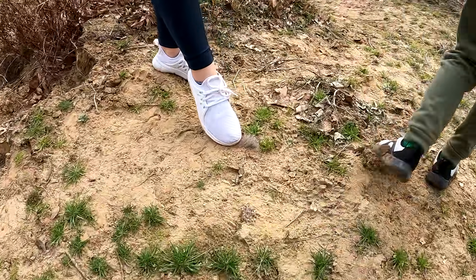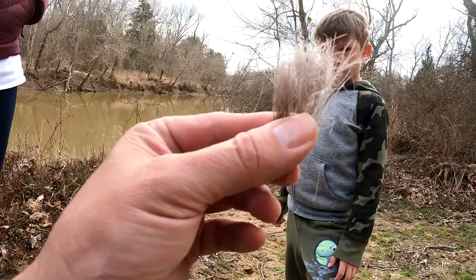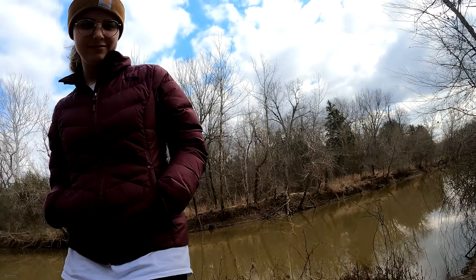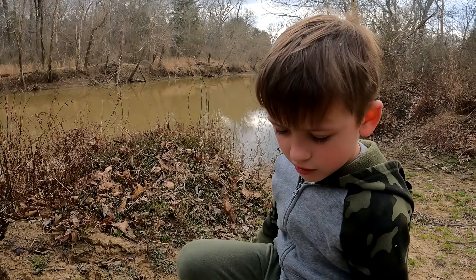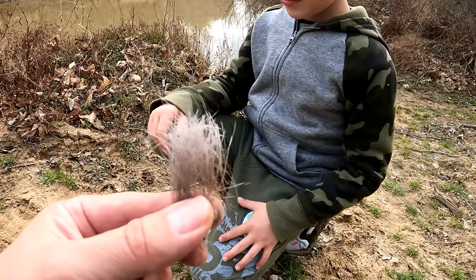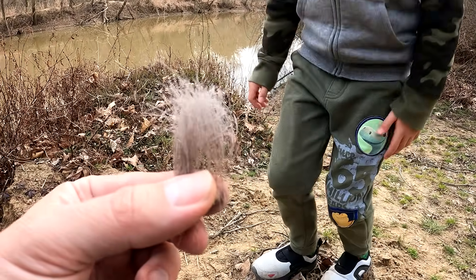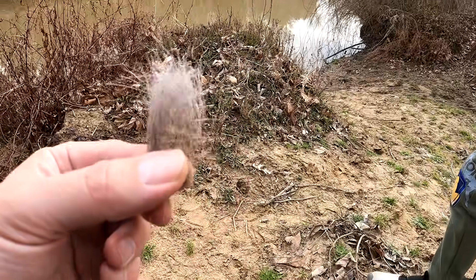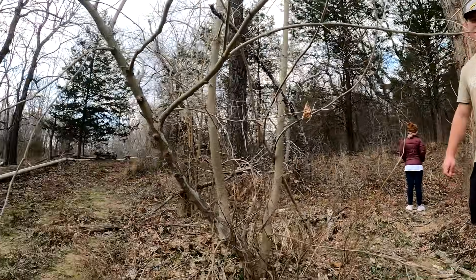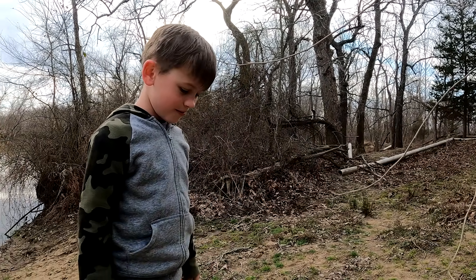What did you guys find? Hair — something. We need to take this back for a DNA analysis. Bigfoot? Yep. Nice find, Abby. That's why we brought her. I'm pretty sure this is wolf hair — like gray wolf. Could be. Well, it's not black bear because it's not black. Hey wait, are there any brown bears around here? No brown bears around here. Thank goodness — brown bears can be aggressive.